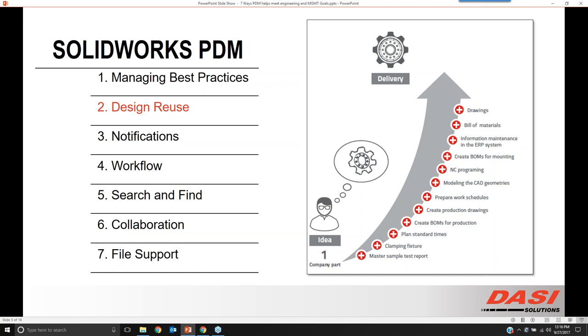As an engineer, it can be really easy to say 'I can model this up really quick and give it a new part number.' But that has a downstream effect: a new fixture, a new BOM, new CNC programming, a new bill of materials, new drawings. All of that adds up to a lot of time for a new part that may have already existed. If we can reuse, we are saving all the time that goes into not just a new CAD part, but everything that goes along with that new part.